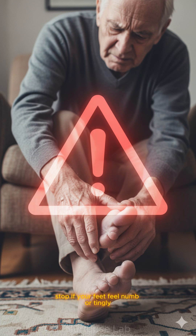Stop. If your feet feel numb or tingly, your body is screaming a warning. This could be diabetes, and ignoring it could cost you your toes.